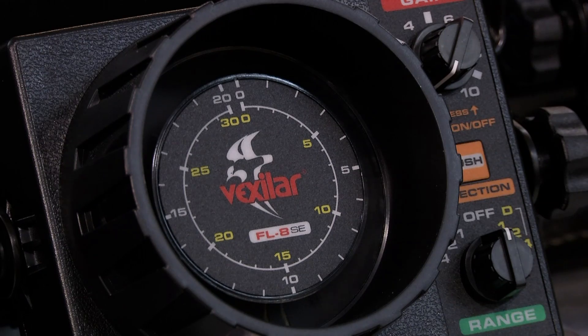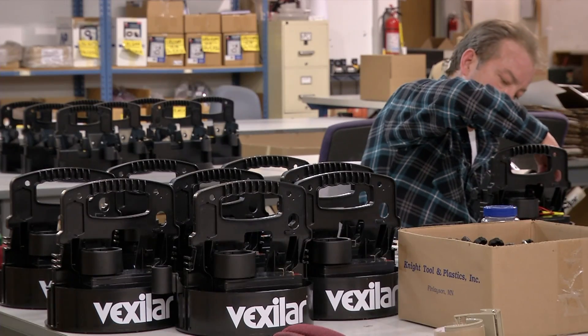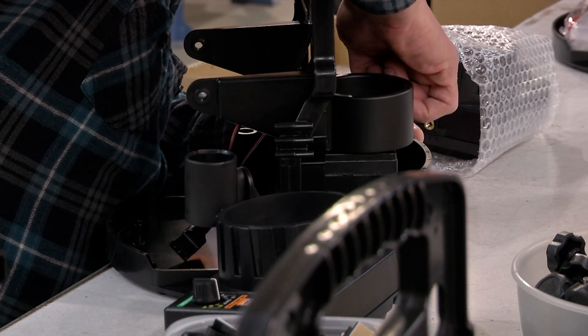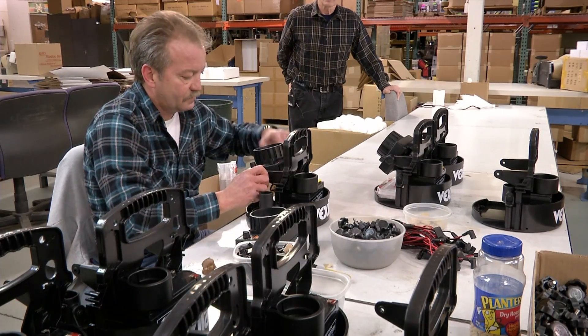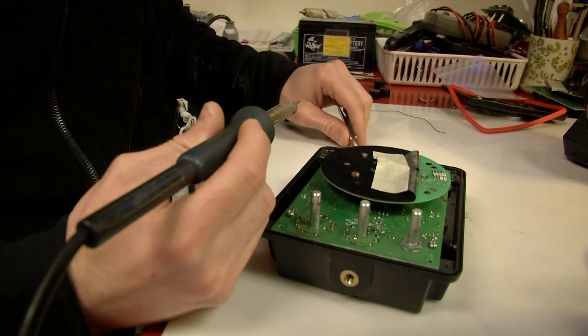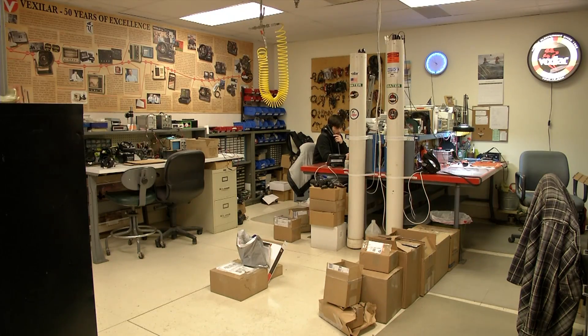Their flagship product, the FL8, is a best seller spanning generations. It's so perfect — maybe like a toaster. It hasn't changed in a long time because it does the job it's supposed to do. Those famous flashers are assembled, serviced, tested, and sold right here from their Bloomington site.